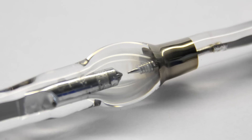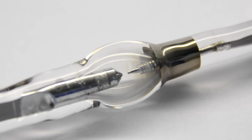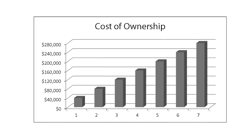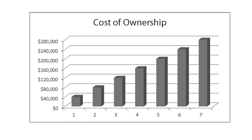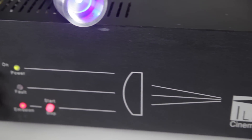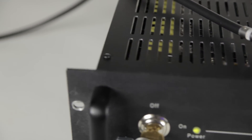Today's lithography systems are based on arc lamp technology that was developed over a hundred years ago. Mercury arc lamps must be replaced every 3,000 hours, with each bulb costing thousands of dollars, which dramatically increases your cost of ownership. Mercury arc lamps are also extremely inefficient — less than 1% of the electrical power supplied to the lamp is converted to useful light.